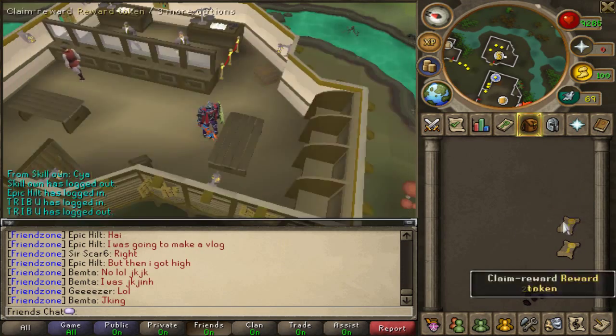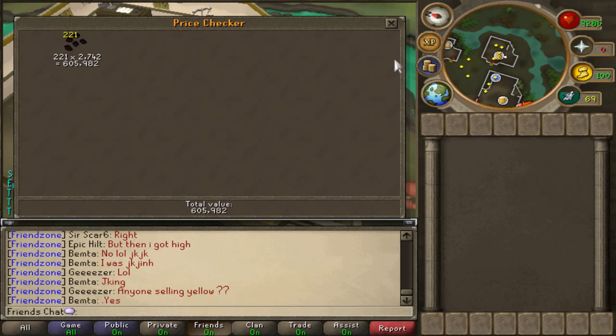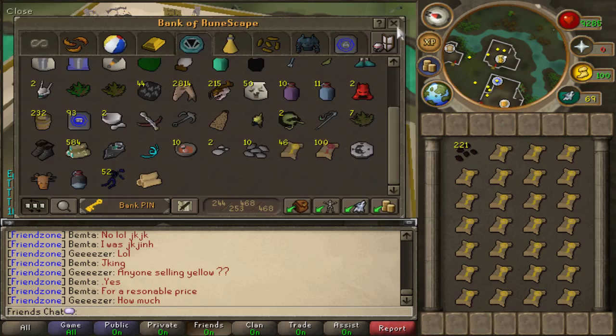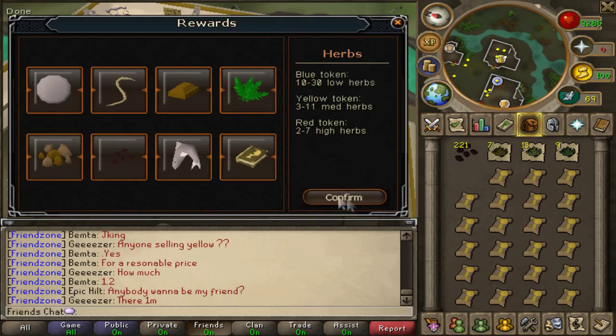It really takes a long time to get 100 hard tokens from temple tracking, but I can't really tell how long, because I did this ages ago, just before the 2007 servers came out and I never finished this until now.